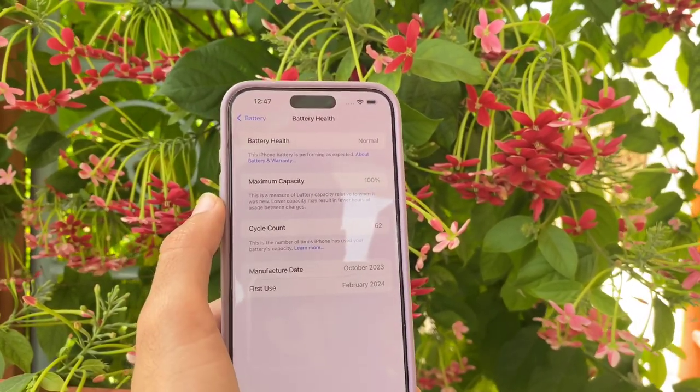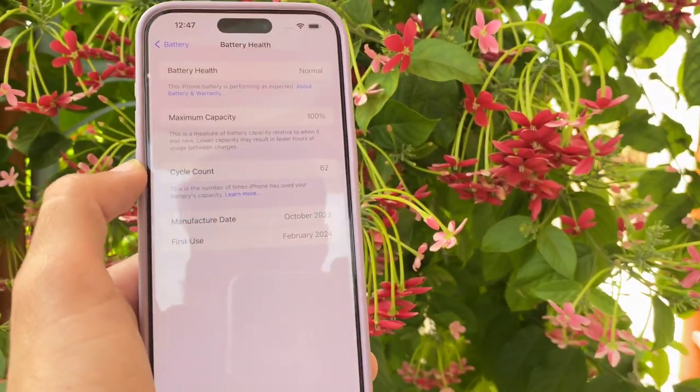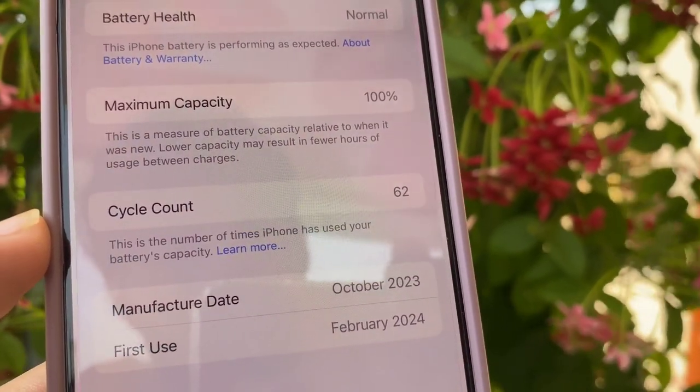Now here is the option Battery Cycle Count. The battery cycle count on my iPhone is 62, which means my iPhone has been charged 62 times from the date when I started using it.